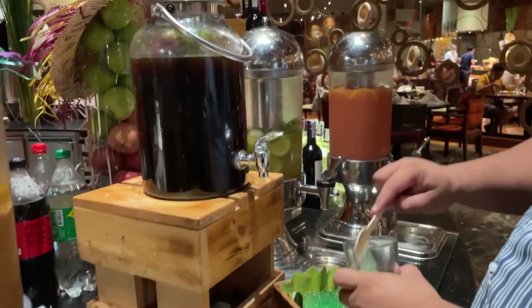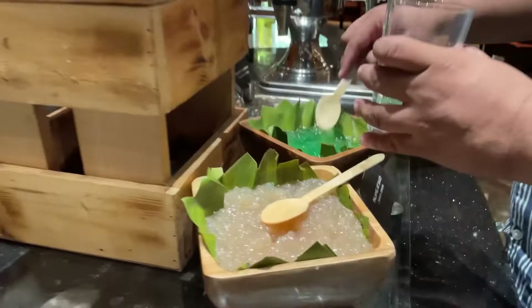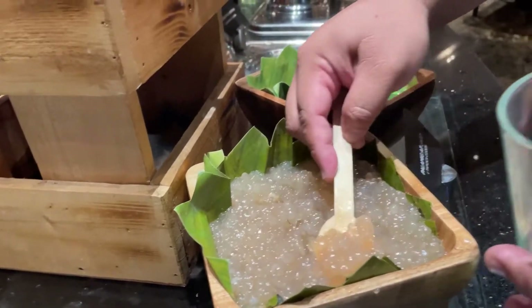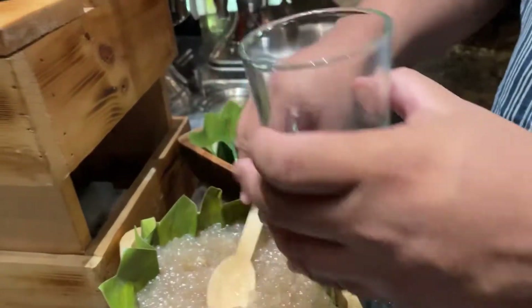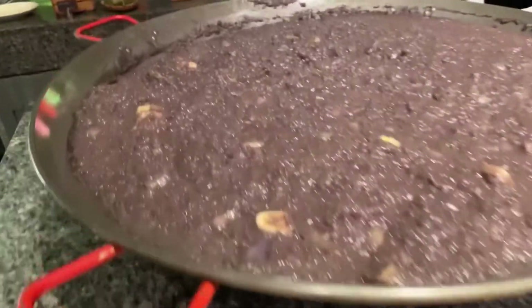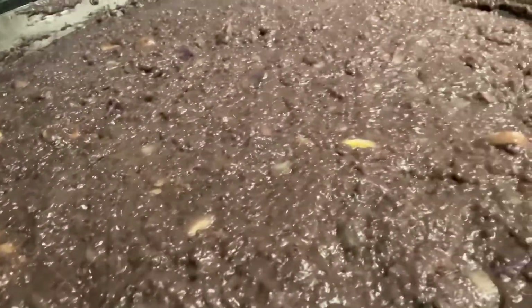There are also drinks and palamig. Sagu! Wow, sagu! Finally it's time for dessert. I'm getting a bit full but there's so much to try.